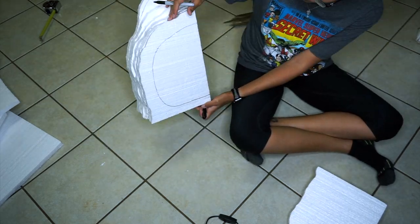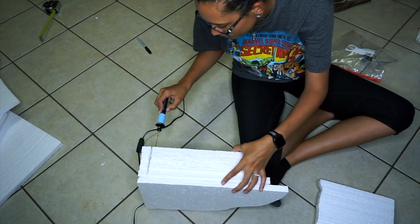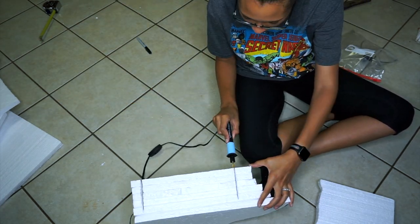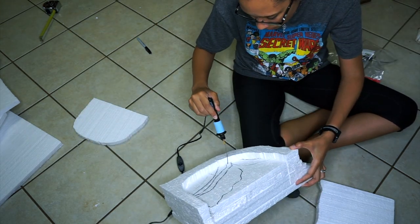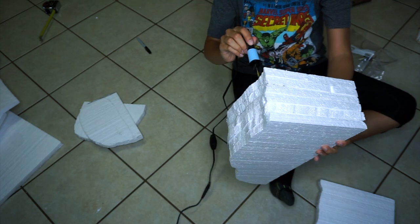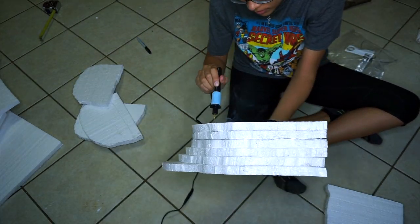Carving it out was not easy because my carving stick wasn't long enough, so I kind of had to do this layer by layer. You can't really see between the layers, so it took a little extra time and effort, but eventually I got it.